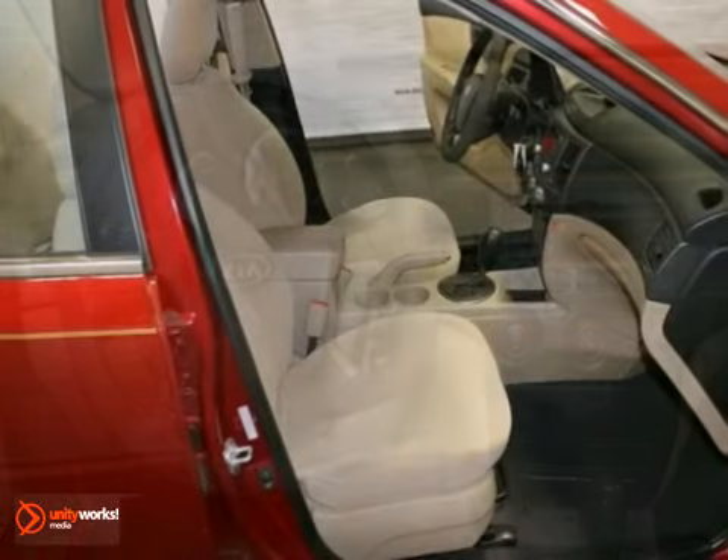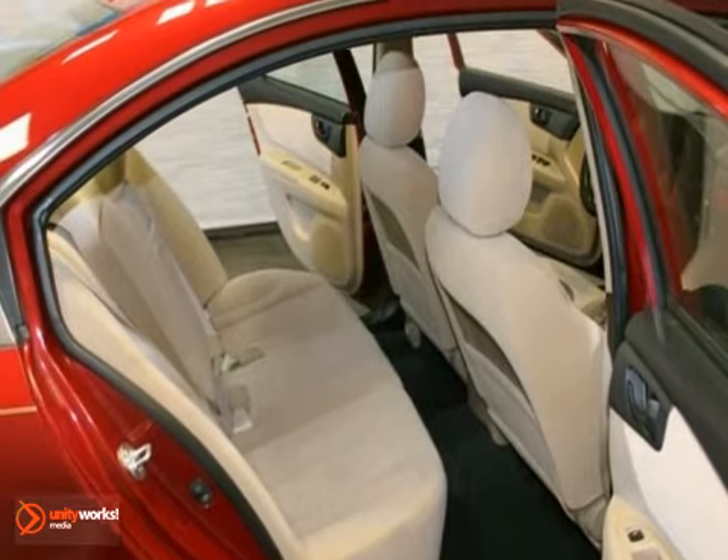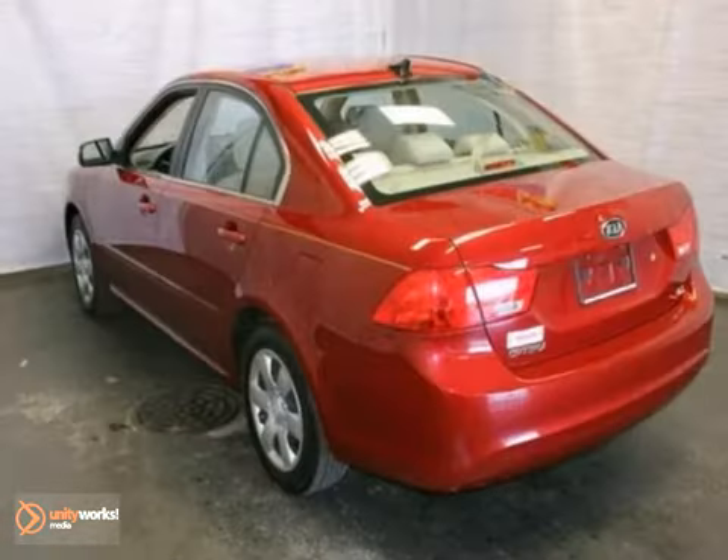It also features cruise control, keyless entry, and stability and traction control. And with a security system and child safety locks, this Kia won't be here for long.